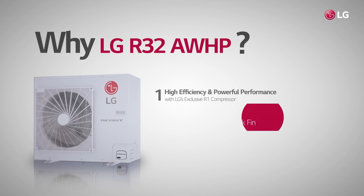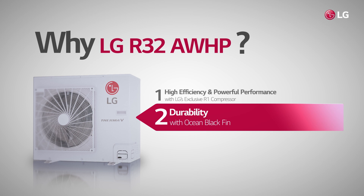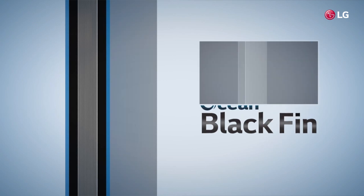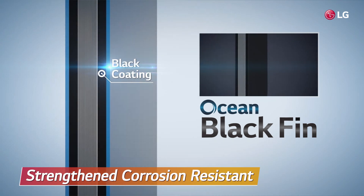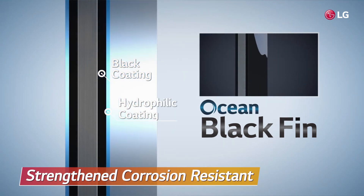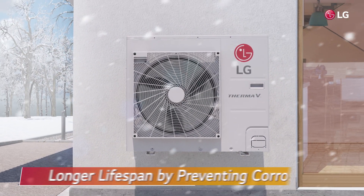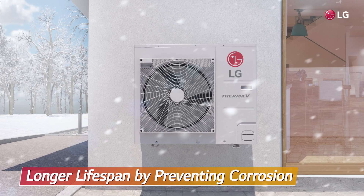The second reason we should select LG's R32 AWHP is Ocean Black Fin. Ocean Black Fin makes the product resistant from various corrosive external conditions. Each fin is fully covered by black coating and hydrophilic coating, which extremely lowers the risk of corrosion, so the product's lifespan is much more extended.